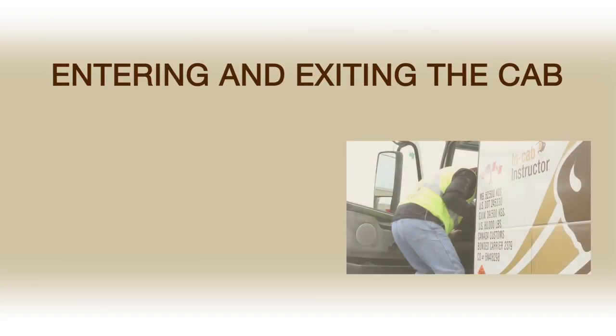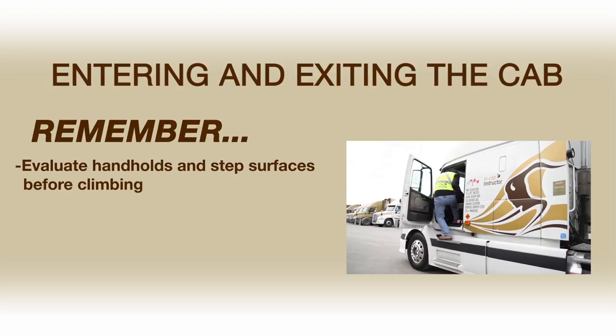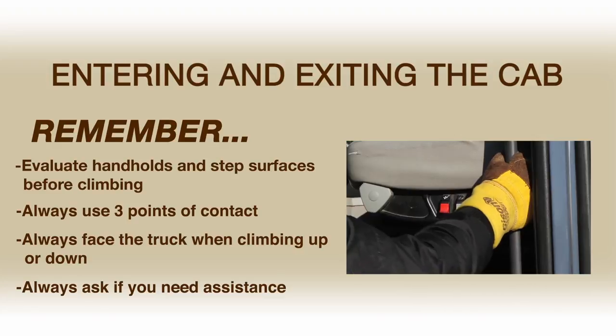Being something that's done every day, maybe even multiple times a day, entering and exiting your truck should not be taken lightly. It could be the difference between getting into your truck versus laying on the ground.